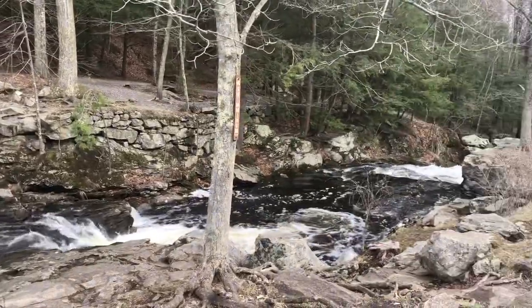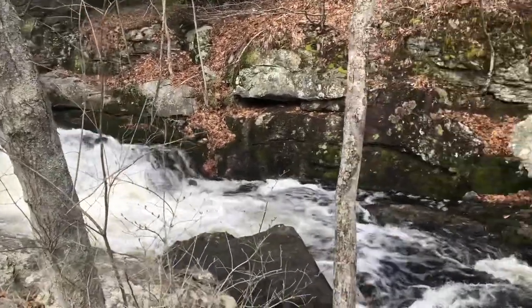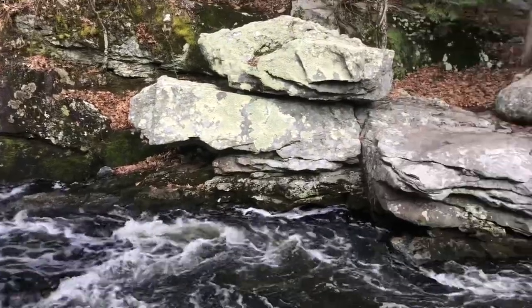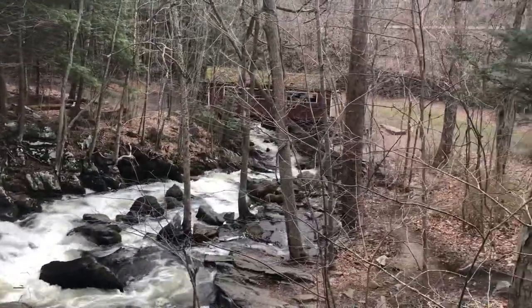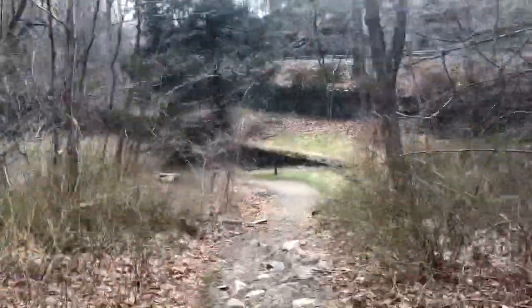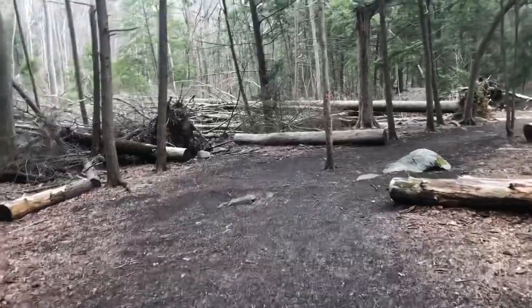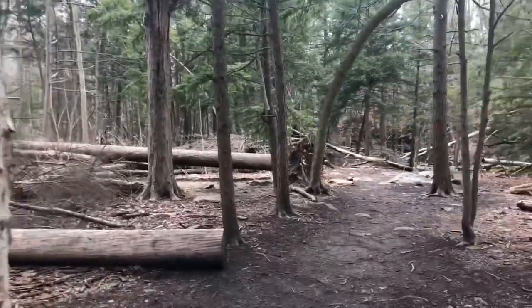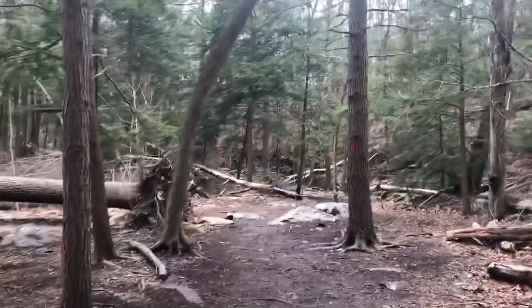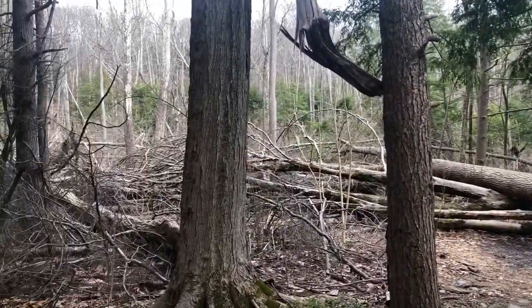I'm going to come on this one way. This is one of Connecticut's blue blaze trails. It was hit pretty hard a few years ago by some tornadoes that came through, and it was actually closed for a while. This section over here was hit pretty hard — as you can see, a lot of trees came down over and through here.